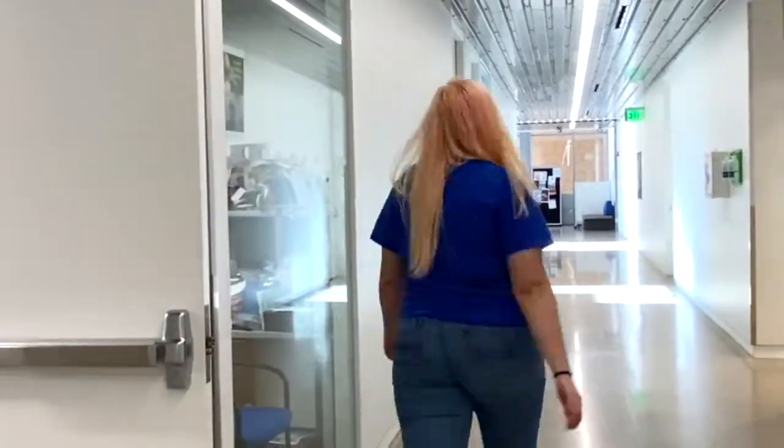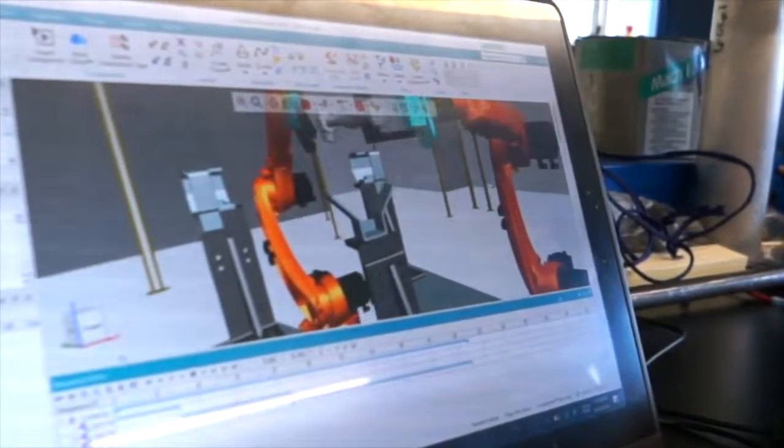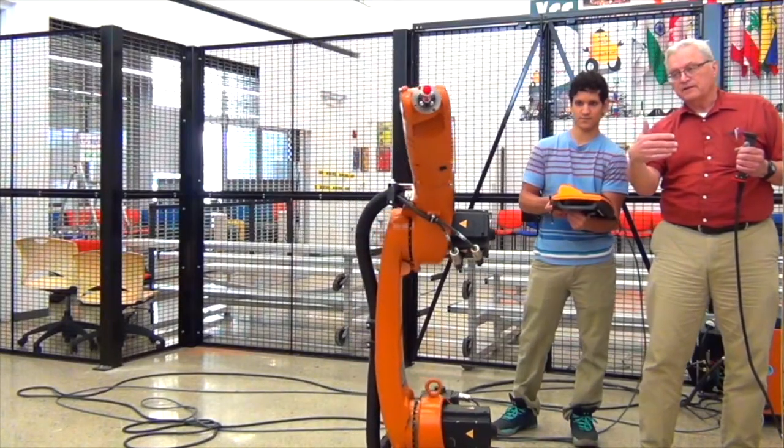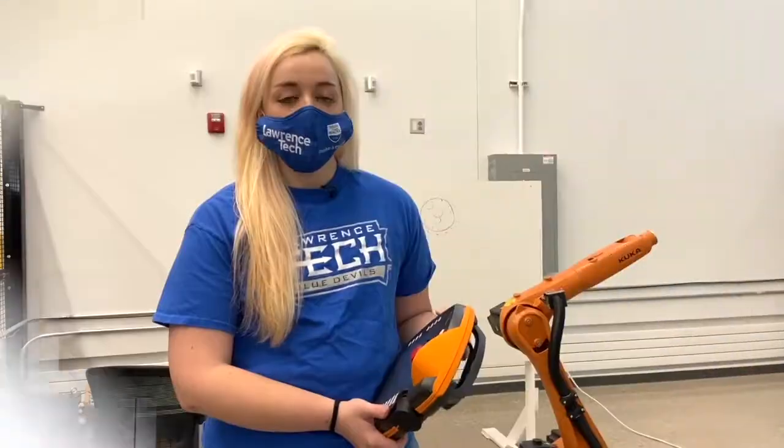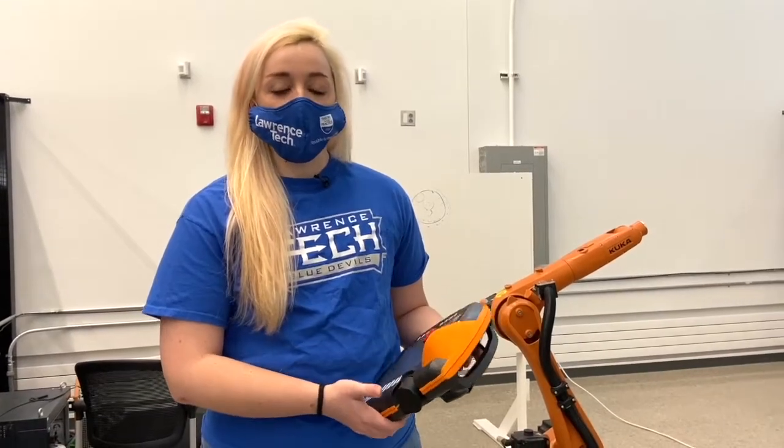Let's head upstairs to the Robotics Engineering Automation Lab. Come on! As third year students in the Robotics Engineering program, we get the opportunity to use commercial software to simulate and program real KUKA robots. It's a great way to get real industry experience here on campus. So right now we're actually updating our robots to prepare for future classes, but when I had the opportunity to program these robots,